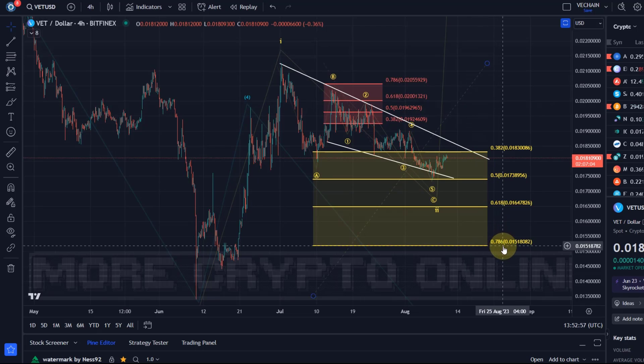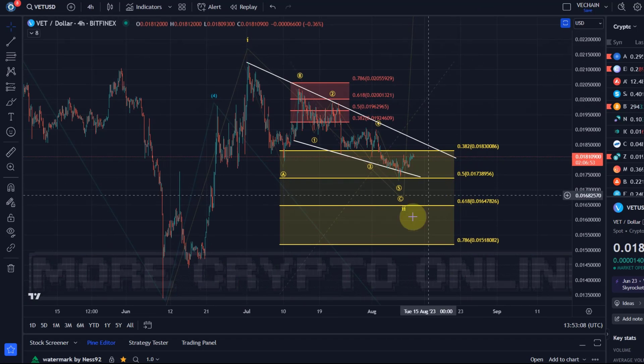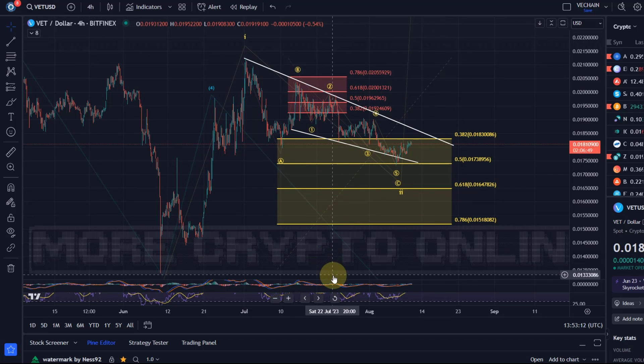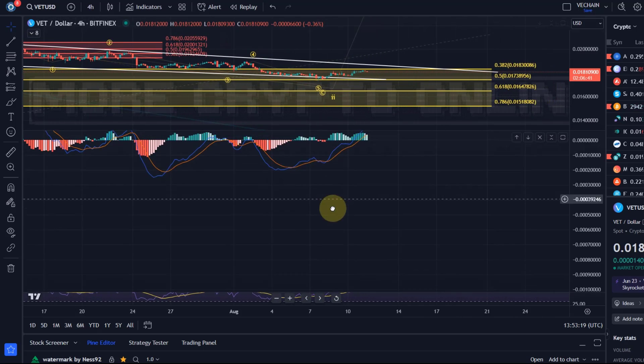Key bullish support is 1.52 cents. A break below that level would be rather bearish for the chart. This setup for the upside — for a third wave rally — is valid as long as we are holding this 1.52 cent level. A break above the wave 4 high, which is here at 1.9 cents, would be a first piece of evidence that a low has been made. Now looking at the indicators, I'm on the four-hour chart — let's go to the RSI.